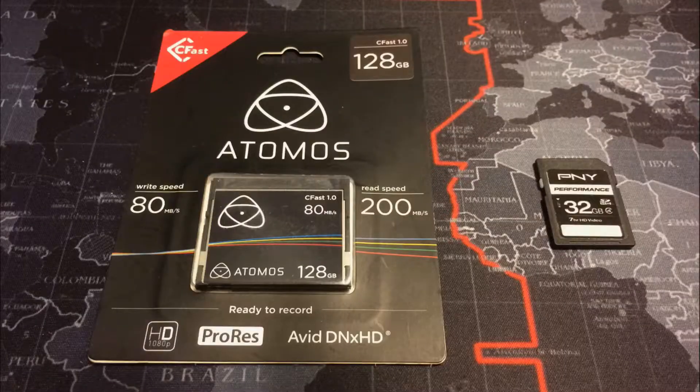Just to give you an example — if you look on the left, that's the current fastest card we have right now, which is CFast. This happened to be an Atomos CFast card version 1.0, which is not the fastest, but they can go as fast as 550 megabytes per second.